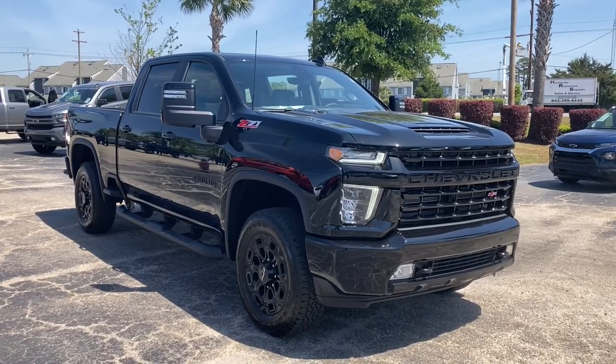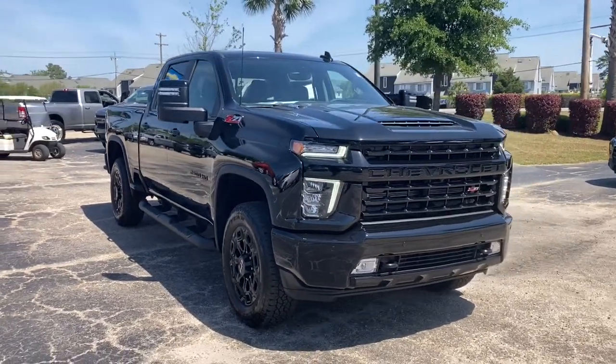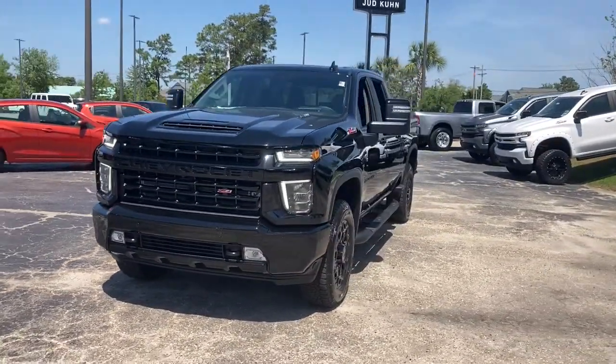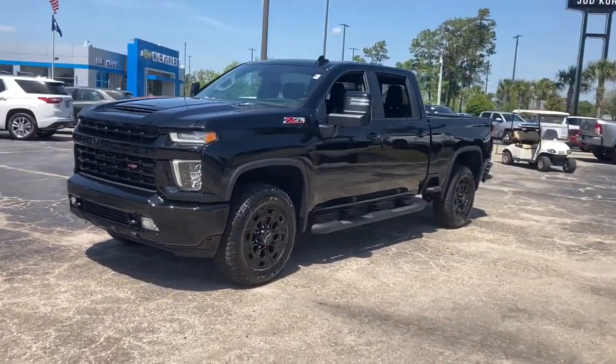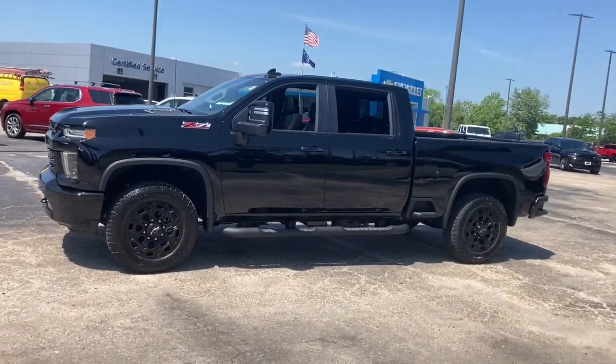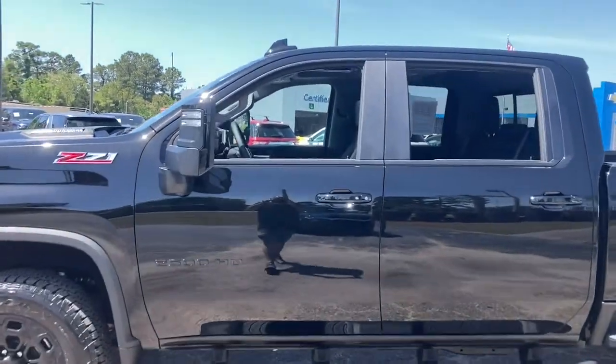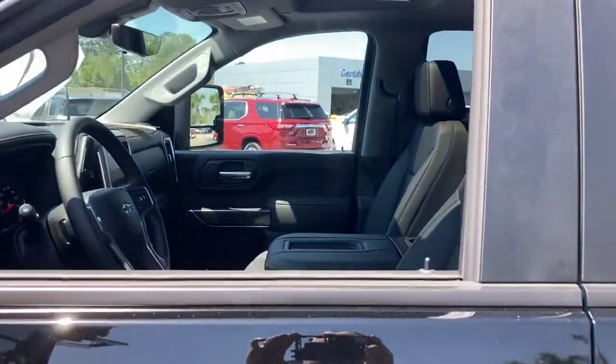Your next car could be the 2021 Chevrolet Silverado. With less than 5,000 miles on the odometer, this vehicle provides excellent value. The all-new Chevrolet Silverado — the full-size pickup with a heritage of strength and dependability, improved bed design, and expanded cargo capacity.